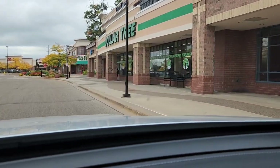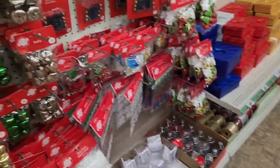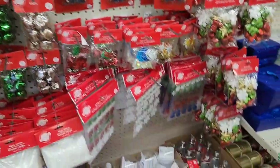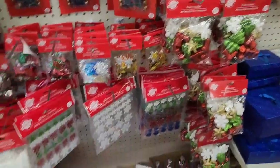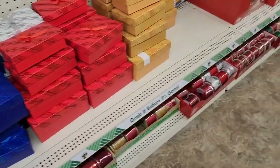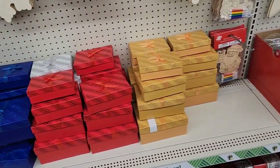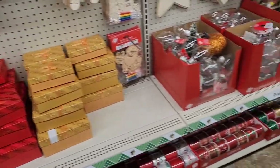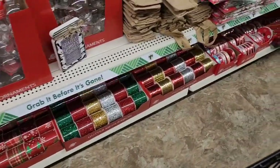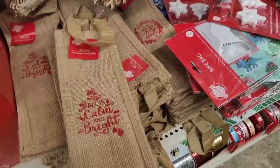Hey guys, gonna pop inside Dollar Tree real quick and see what we can see. Dollar Tree has some Christmas items out — a lot of this we've seen before, but I thought I would show you what I see in my stores. I really love the gift boxes; those are just like perfect for small gifts for people. Oh yes, these are different — then again they might have had these last year and I didn't know.